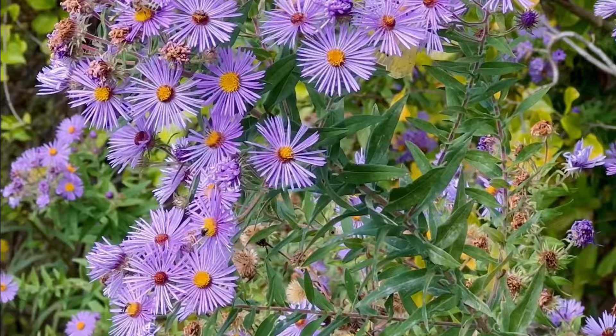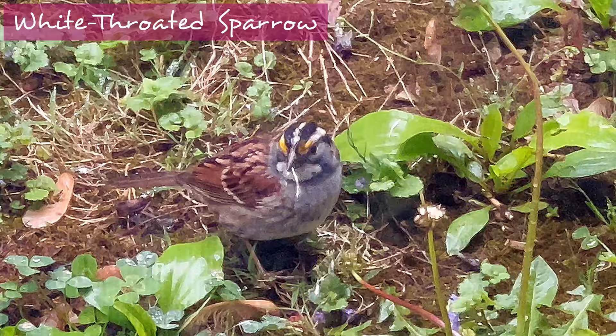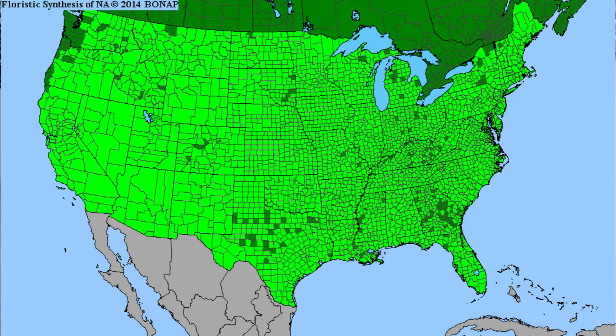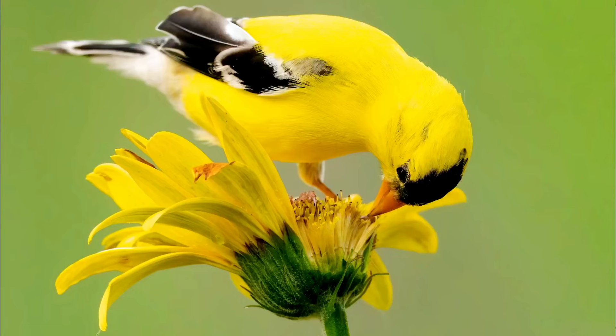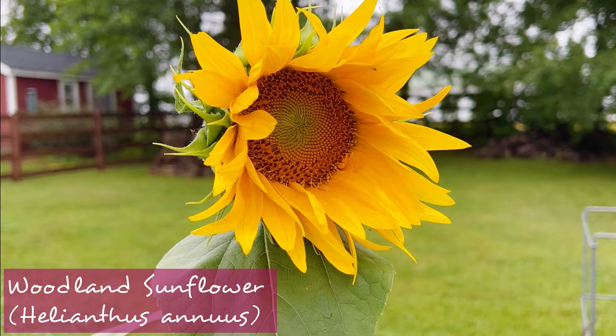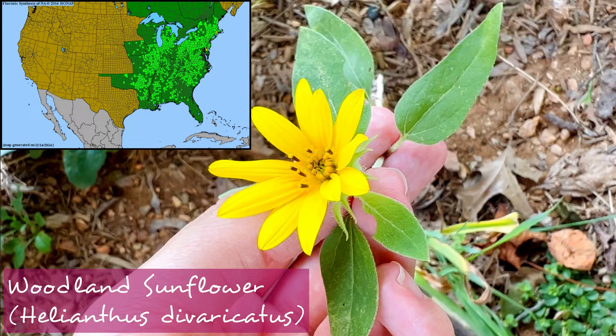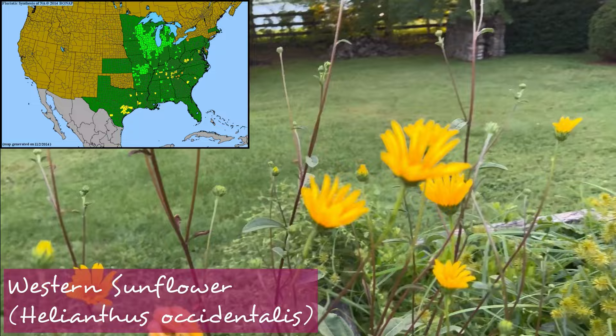Goldenrod and aster both produce kind of fluffy little seeds that don't look very edible to us — we tend to think of bird seed as big bulky seeds like sunflower seeds. But many birds require the nutrition from these smaller native seeds that indeed are our native bird food. Speaking of sunflowers, there are so many species in the Helianthus genus native all across North America that could support birds in your area. Helianthus annuus is the typical annual that produces the large sunflower seeds, but we also have lots of perennial sunflowers — including woodland sunflower, which showed up in my own garden as a weed. These are keystone species, really critical to host in our habitat gardens.